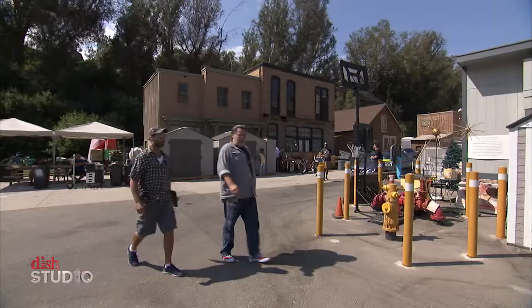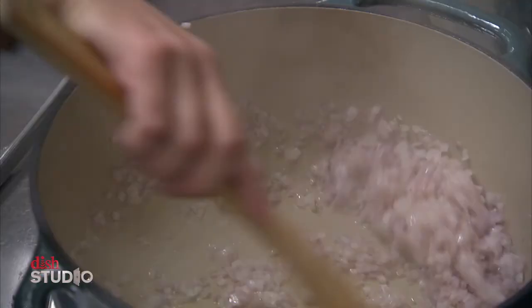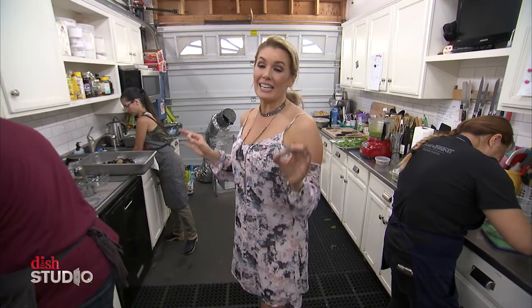And unlike Wisteria Lane, this is an actual house, so we could like move in — which we're totally going to. In any regular house, this would be the garage. But at the Home & Family house, this is the prep kitchen where they pre-make everything so that on TV, when it's live, it all looks seamless.